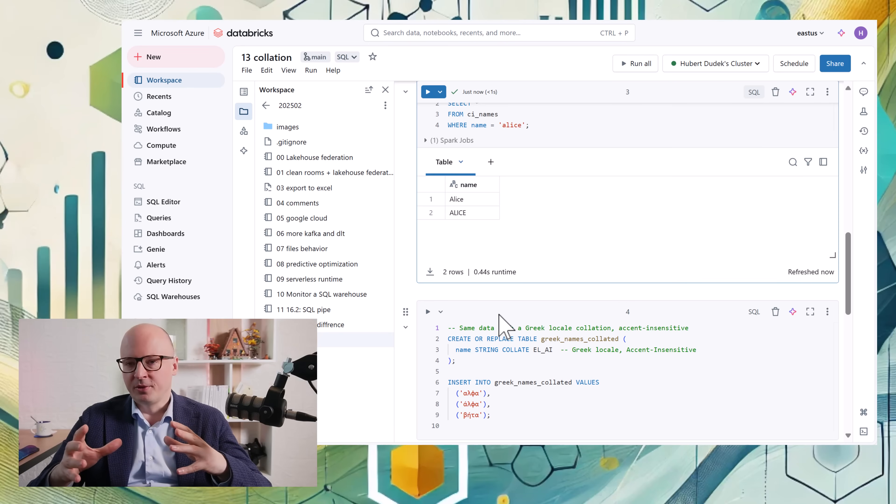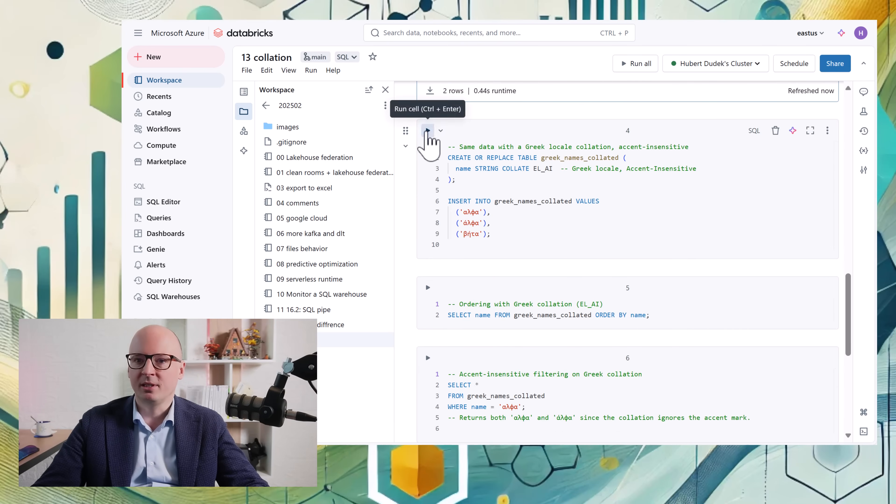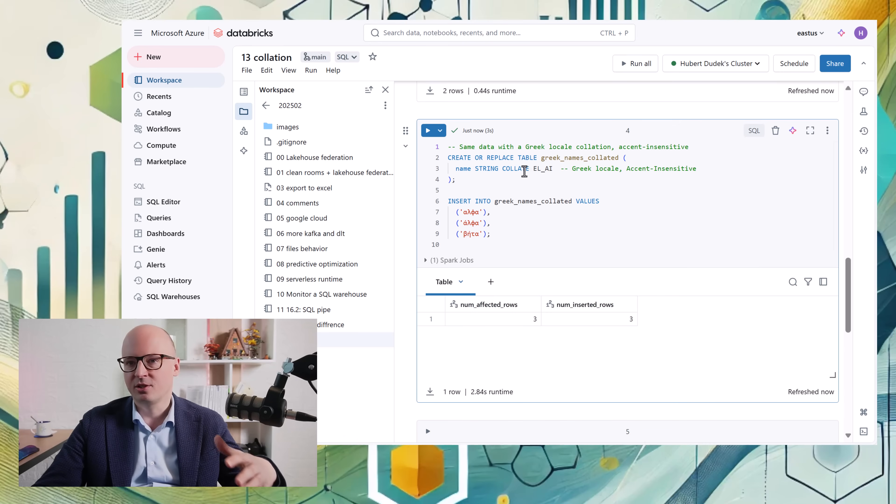That is just one example but there are many more. The most important benefit is great performance improvements when querying local strings. For example, if we are creating a table only for the East European market or the Greek market, we can use that local alphabet, and querying can be up to 22 times faster with that local collation, because it will not use the whole UTF character set but only those local letters in comparisons.